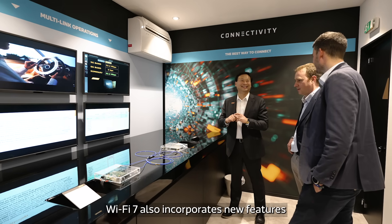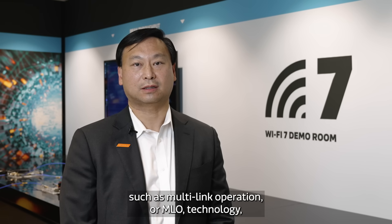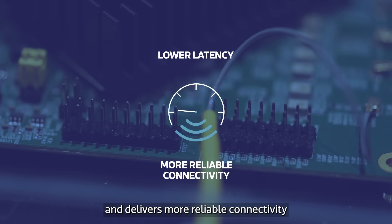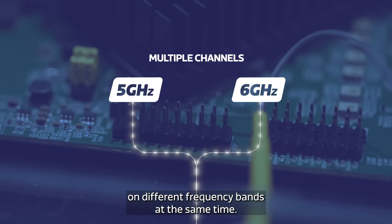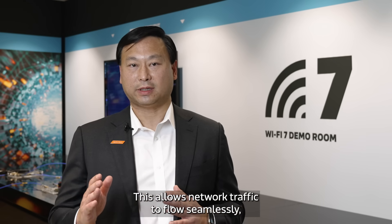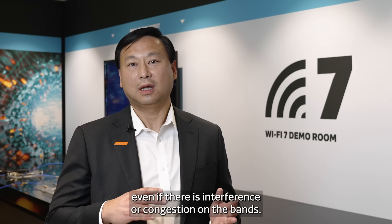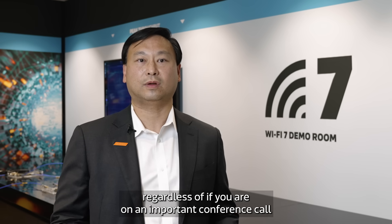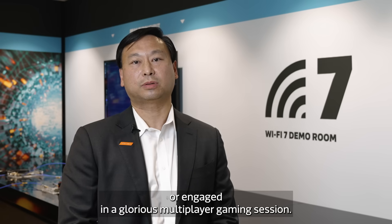Wi-Fi 7 also incorporates new features such as Multi-Link Operation, or MLO, technology, which reduces latency and delivers more reliable connectivity by aggregating multiple channels on different frequency bands at the same time. This allows network traffic to flow seamlessly, even if there is interference or congestion on the bands. Gone are the days when video and audio are not in sync, regardless if you are on an important conference call or engaged in a multiplayer gaming session.